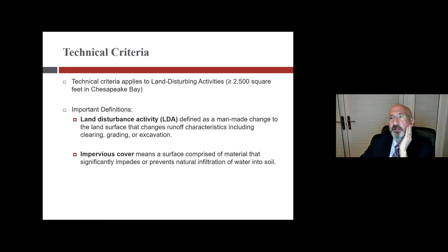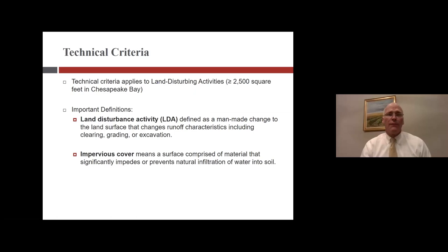A council member asks if the current code update can address this. Steve confirms: if you want to address pervious surfaces for parking or driveways, you need to modify Chapter 18. Using pervious pavers would currently likely violate the zoning code that requires a permanent asphalt or concrete structure for driveways. The recommendation is to tweak that language during the zoning update if council wants to make that change.